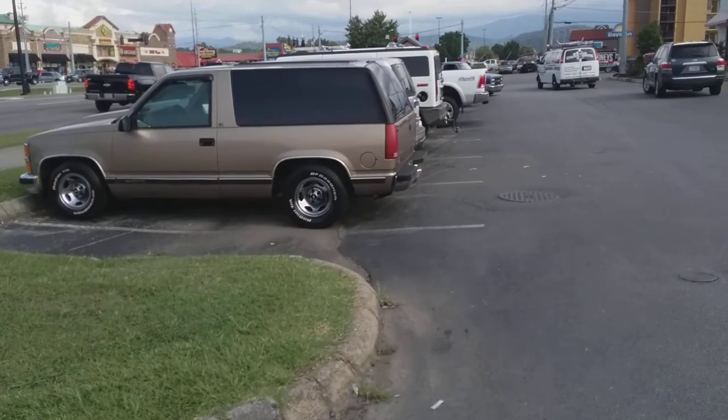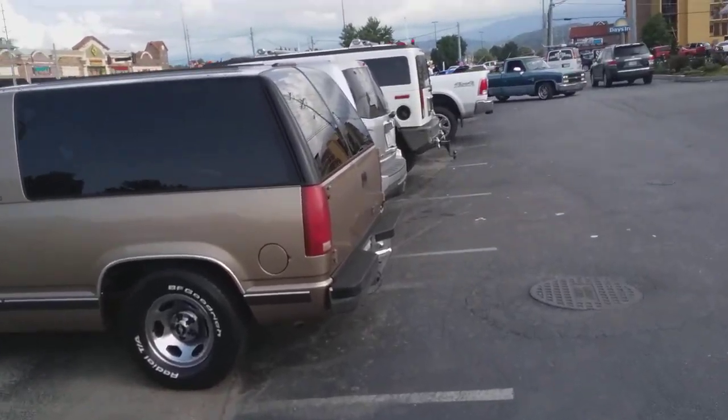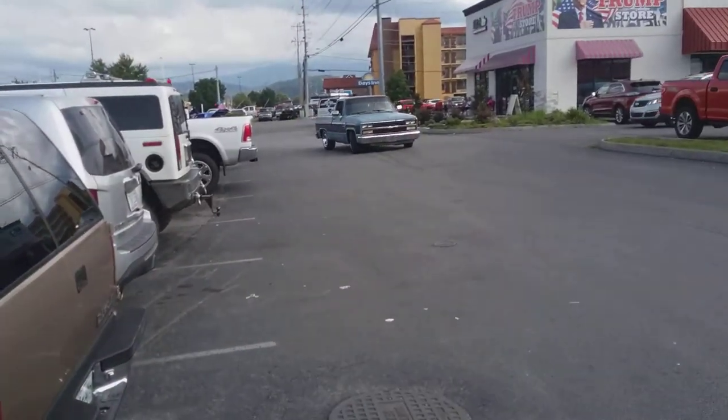Two-wheel drive Blazers. I'm just interested in two-wheel drive. Four-wheel drive is fine, but I don't really need it. Here's a good-looking truck.